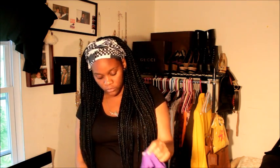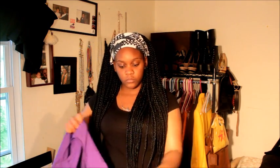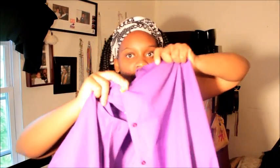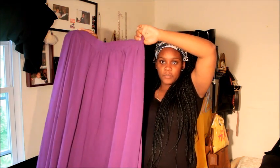I also got this purple shirt — it just has a gold button on it. I think it was maybe like six dollars.